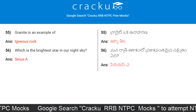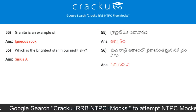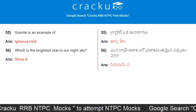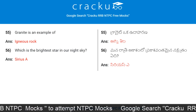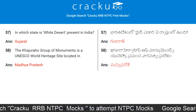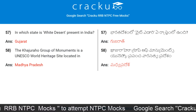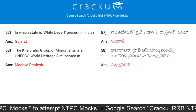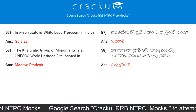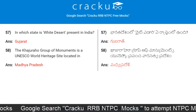Granite is an example of igneous rock. Which is the brightest star in our night sky? Sirius A. In which state is the White Desert present in India? The answer is Gujarat. The Khajuraho group of monuments is a UNESCO World Heritage Site located in Madhya Pradesh.